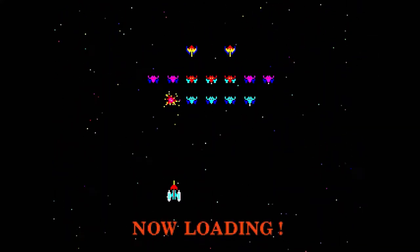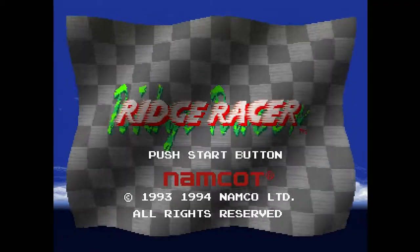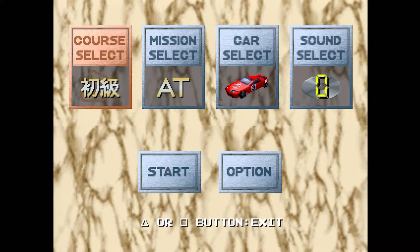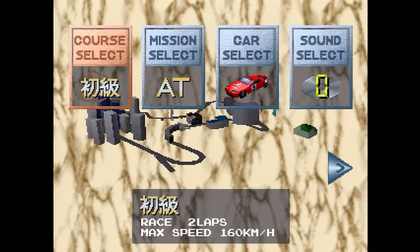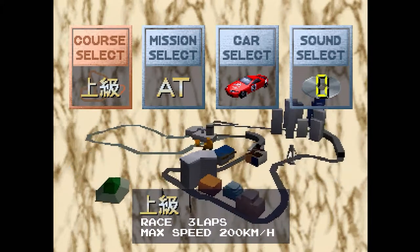Upon booting up, you're met with Galaxian — this is the loading screen mini-game. And then we're into the menu, where all of a sudden someone who learned to play bass guitar from Les Claypool decides to slap some beats while someone else shouts in the background.